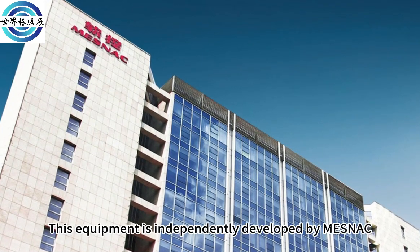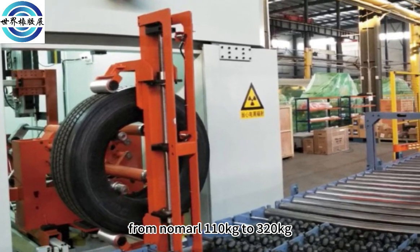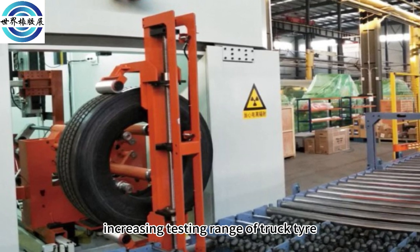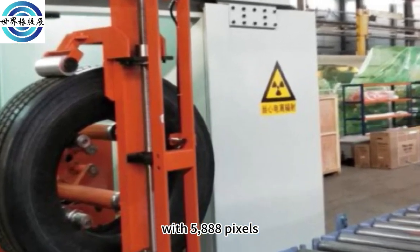This equipment is independently developed by Mesnac. It can check tire weight from no more than 110 kg up to 320 kg, increasing the testing range for truck tires. The resolution of the image detector is 0.4 mm with 5,888 pixels.